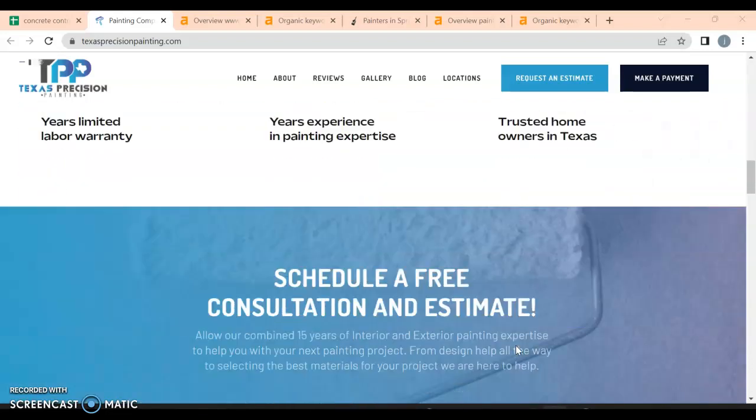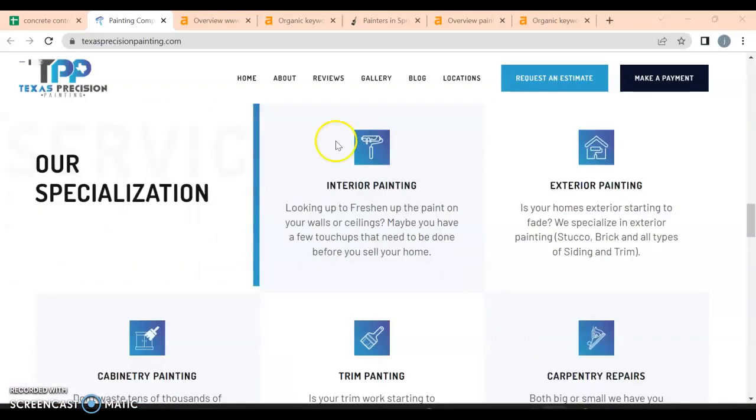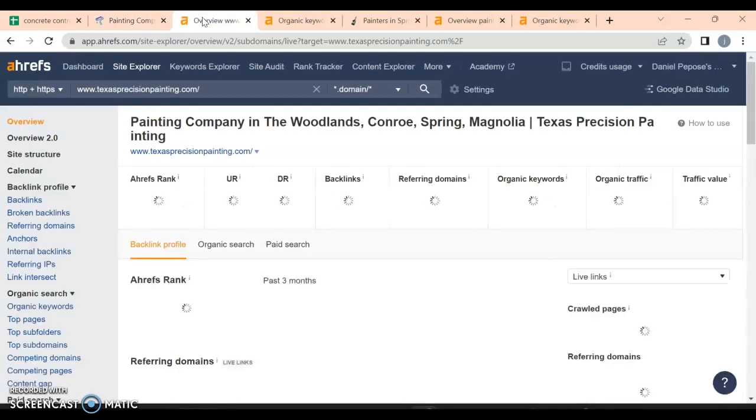A lot of buyer intent keywords would be things like 'painters near me' or 'painters in Houston, Texas' or 'Conroe' — stuff like that. So I'm going to take a peek behind the curtain and see exactly what's going on on the back end of your website.